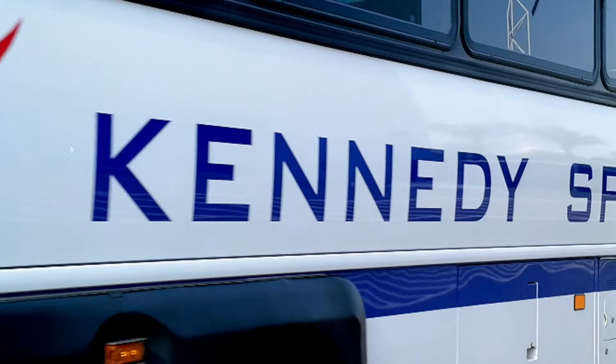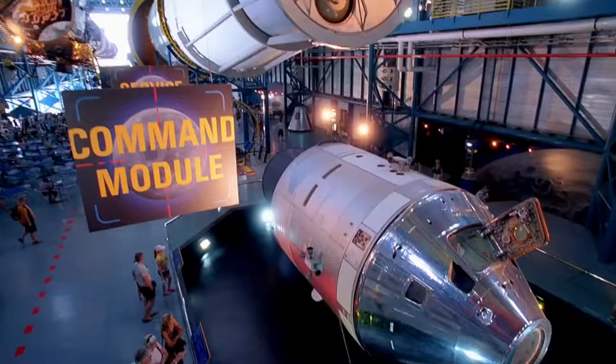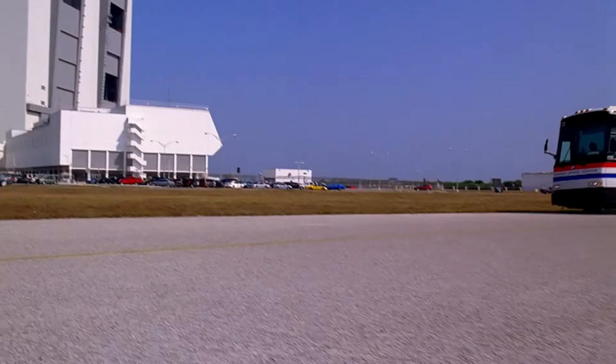Ever wanted to see behind the scenes at Kennedy Space Center? Take one of the many exclusive bus tours and go where most humans have never been, time travel to the early days of the space program, and take a peek at the future of space exploration. There is simply no better way to get a glimpse of Kennedy Space Center than with their bus tours.